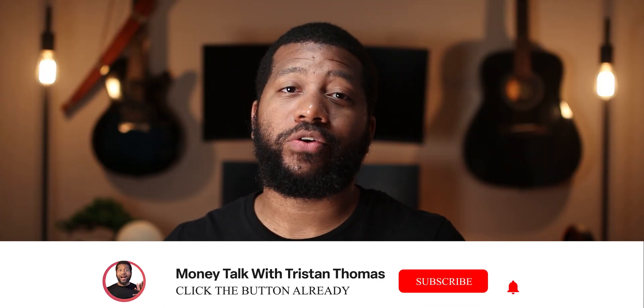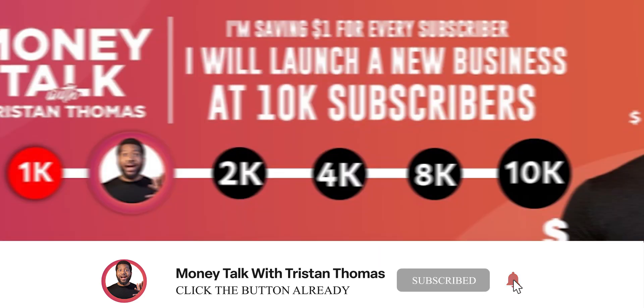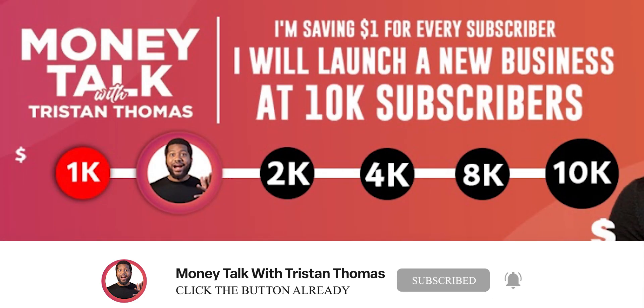Before we dive into how upfront pay is actually calculated, it would make me really happy if you were to hit the subscribe button. We're so close to 2000 subscribers and I would like for you to help me get there.